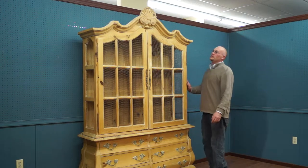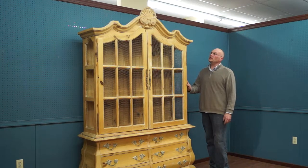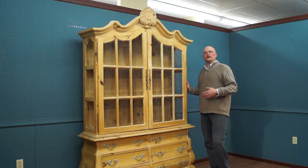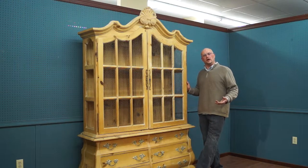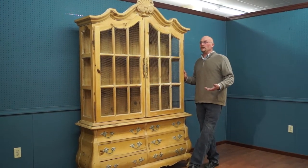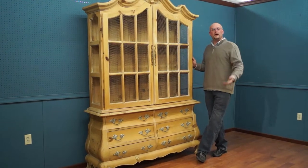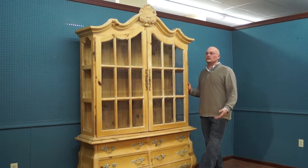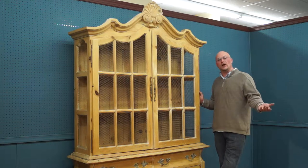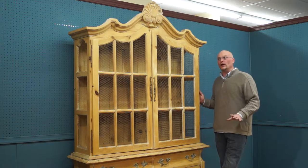Today we have a two-piece French Country breakfront hutch, china cabinet — whatever you'd like to call it. It's handmade. It came in with a set of eight Pennsylvania House French Country chairs. I don't see a Pennsylvania House label on this anywhere. I don't know if it was made by Pennsylvania House and just wasn't tagged, or by another company. As far as the manufacturer, I do not know.